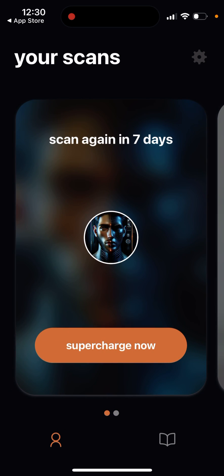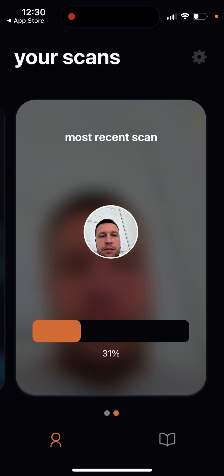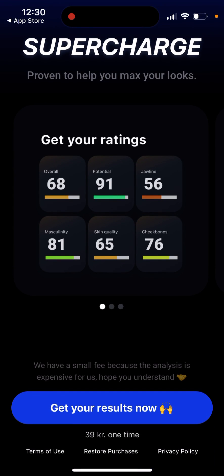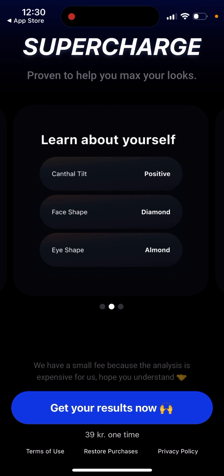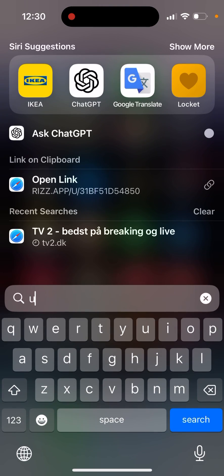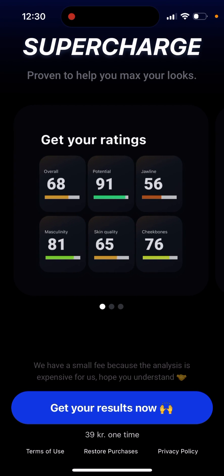Under most recent scans, you can only do one scan. The price appears to be 39 crowns or a different price in dollars - it's a one-time purchase option as well. It's pretty annoying that you can't exit that pricing screen. I had to restart the app, and after that I could finally see my results.